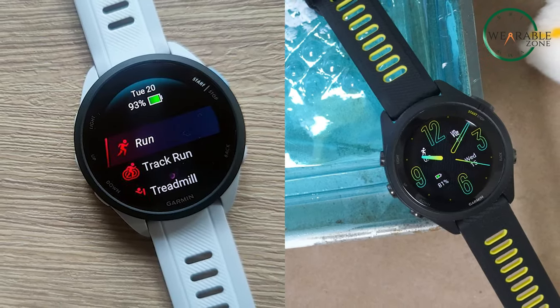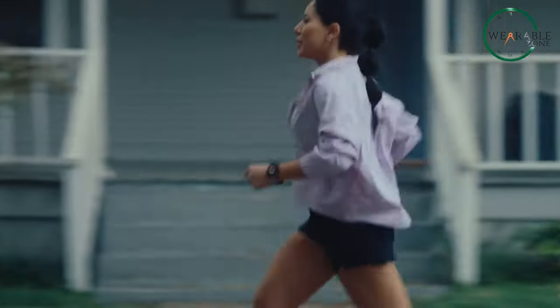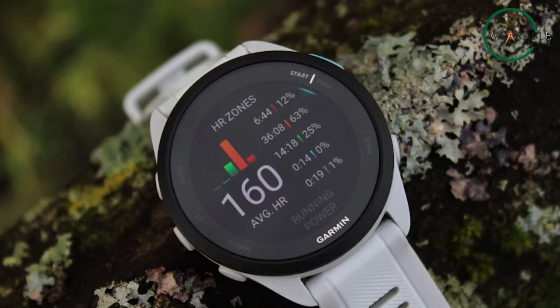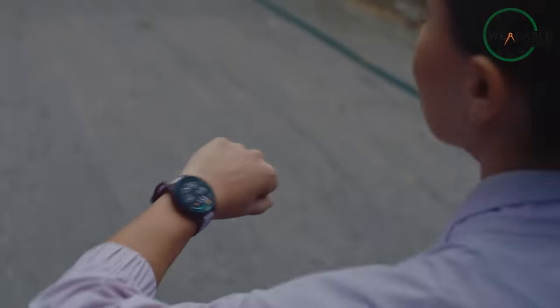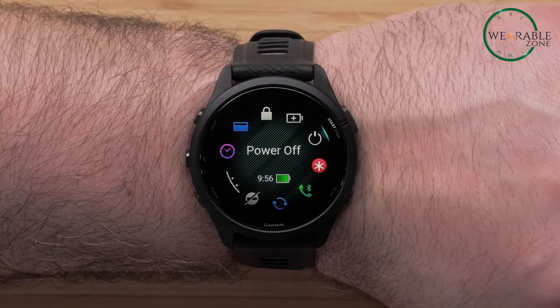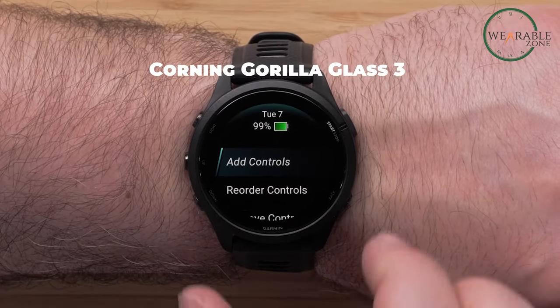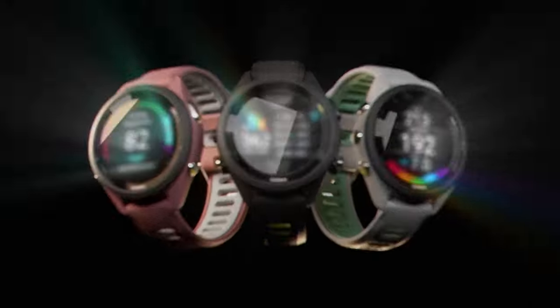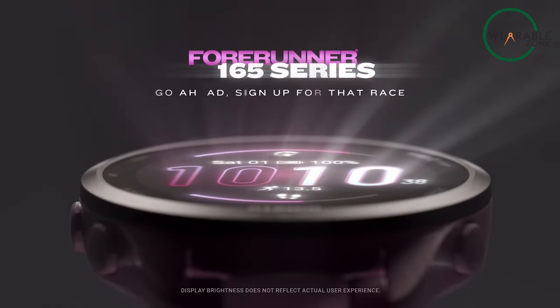Both watches maintain a classic circular design that emphasizes functionality, showcasing a sturdy construction with fiber-reinforced polymer cases and bezels. This design choice prioritizes durability without compromising on weight. Notably, the Forerunner 265 series stands out with Corning Gorilla Glass 3 for its lens material, offering superior scratch resistance compared to the chemically-strengthened glass featured in the Forerunner 165.